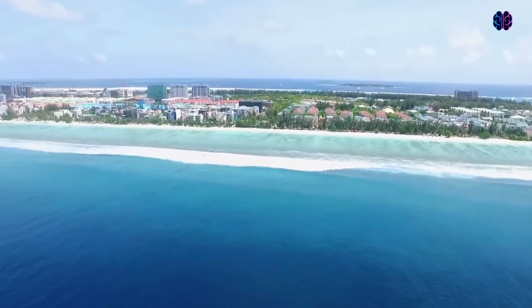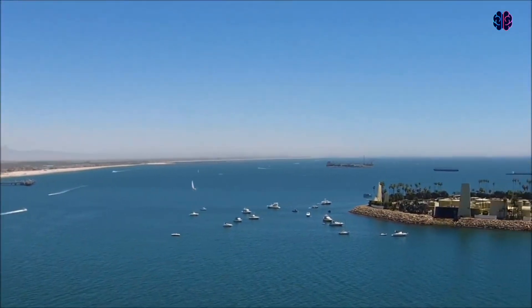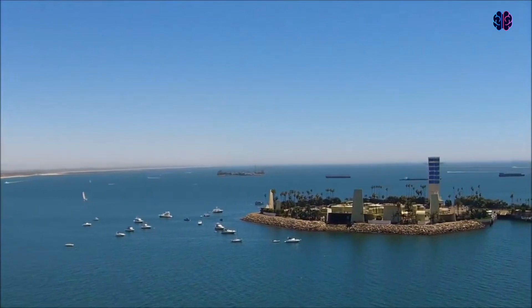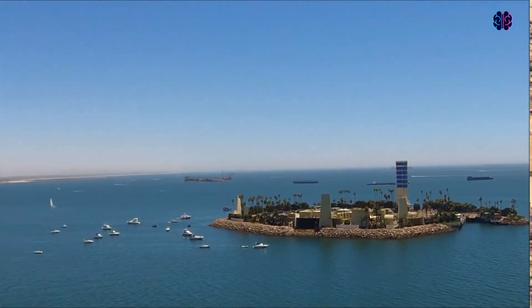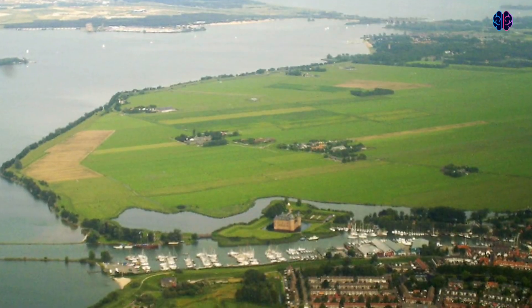There are several reasons for the construction of these islands, which include residential, industrial, commercial, structural, or strategic purposes. Here are seven artificial islands that are a testament to modern engineering.